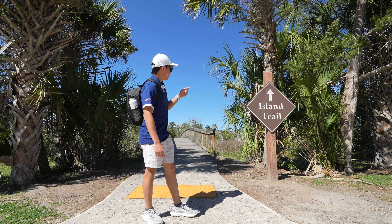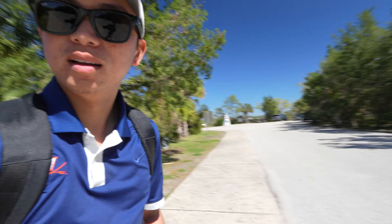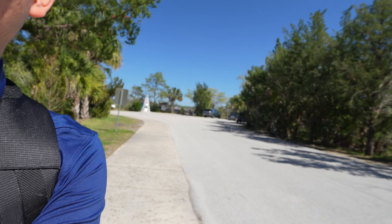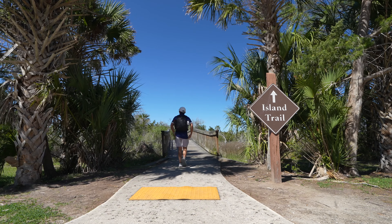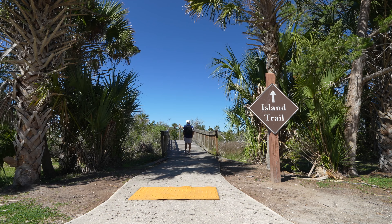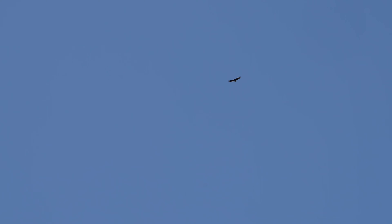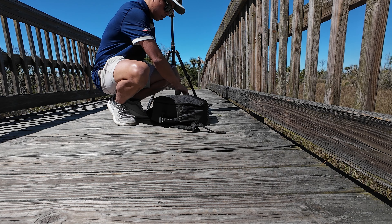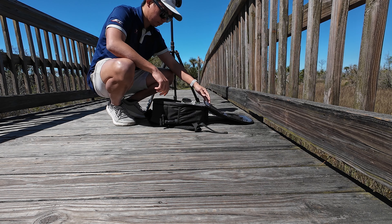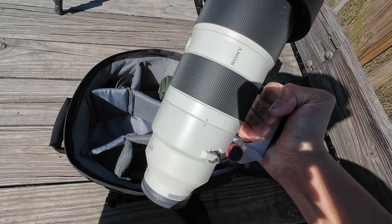I'm going to go to this island trail first, but I'm also curious to go look at what's over there — looks like there's a boat ramp and a dock. Let's go to the island trail. We're going to be using this quick lens, 200 to 600, which is perfect for birding.